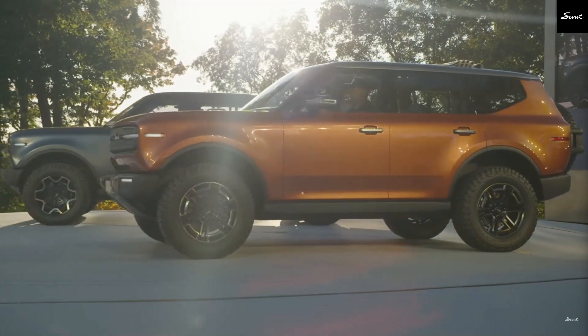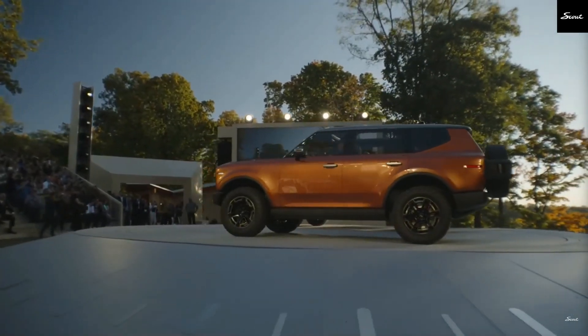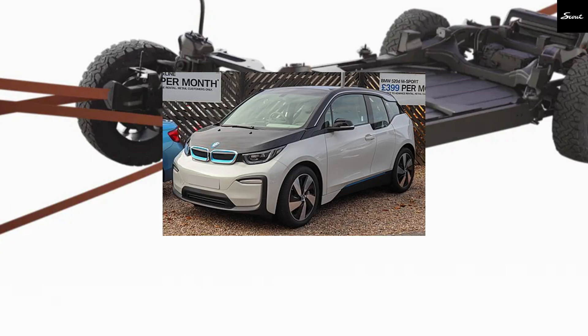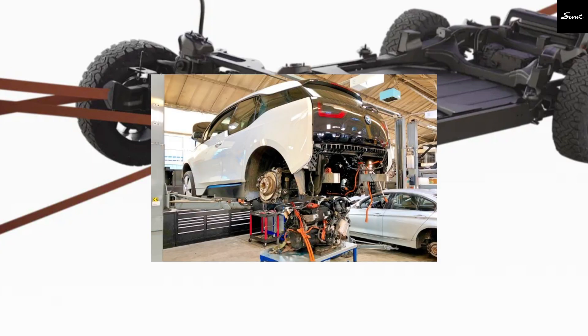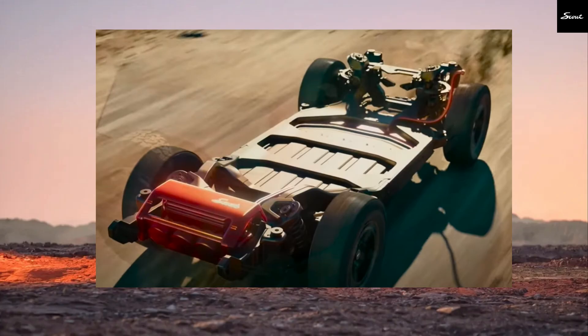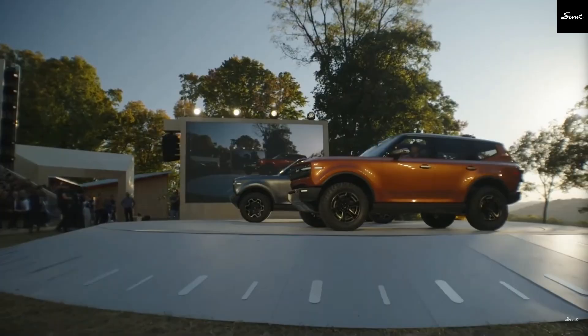The big question is: what kind of engine could power this range extender? To give you some perspective, the BMW i3 had a 647cc two-cylinder as its range extender — not the size Scout would need for a vehicle like this; it needs a much bigger engine. They showed an image that gives us some clues, and I think Scout will likely use a compact three-cylinder engine from Volkswagen.